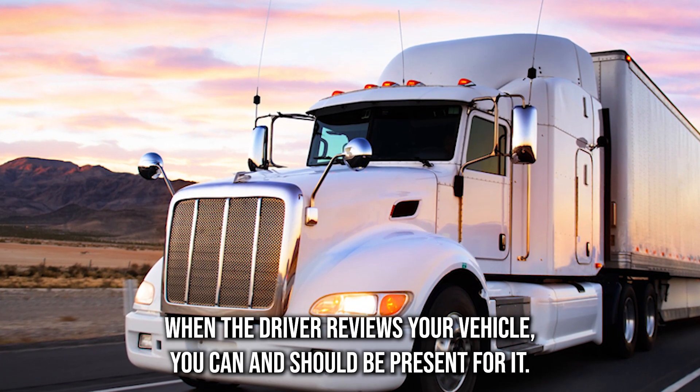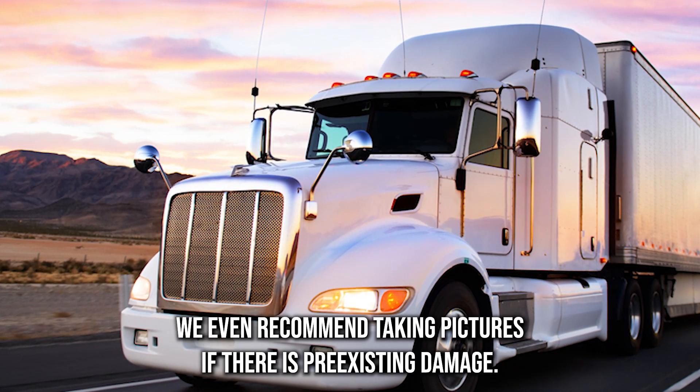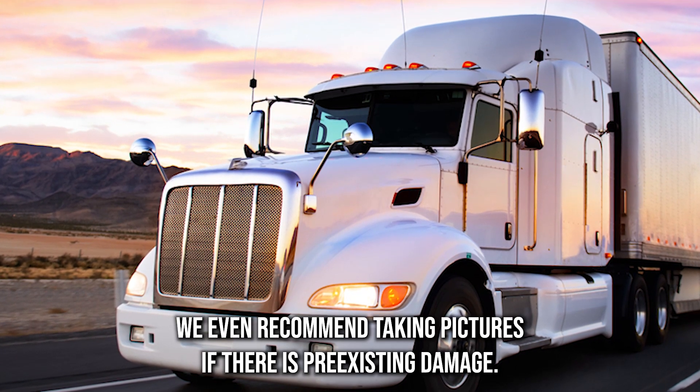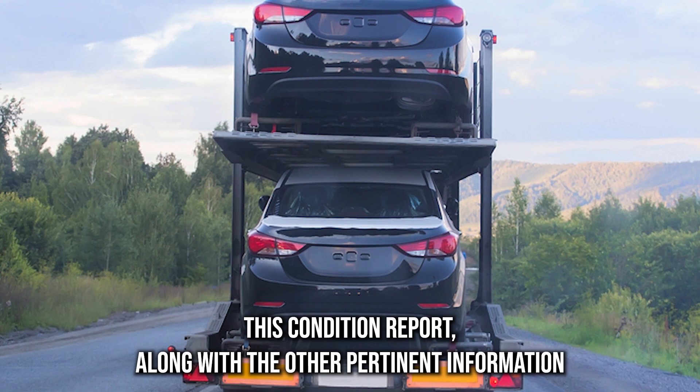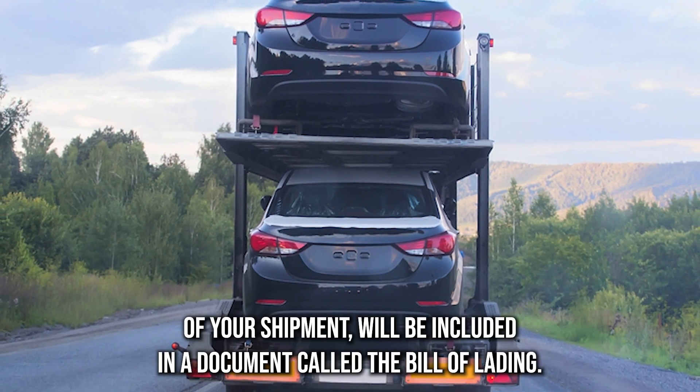When the driver reviews your vehicle, you can and should be present for it. We even recommend taking pictures if there is pre-existing damage. This condition report, along with the other pertinent information of your shipment, will be included in a document called the bill of lading.